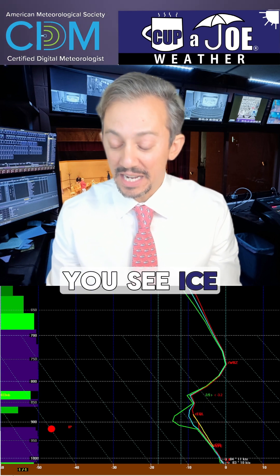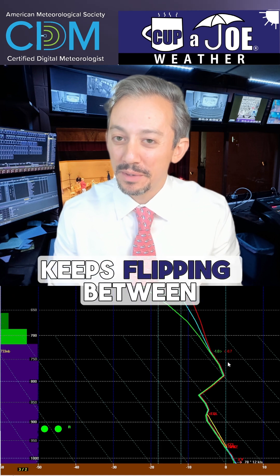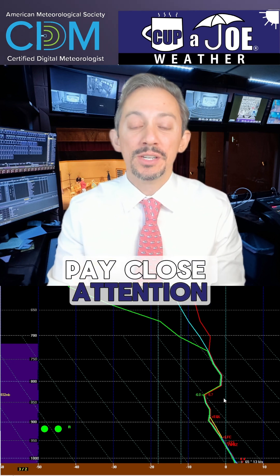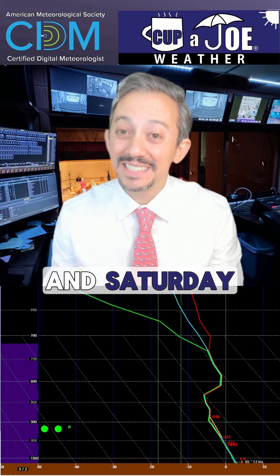This is in Atlantic Highlands. You see ice pellets there — IP. That's because this red line is just touching that zero degree line, just hitting the freezing mark. But look, it keeps flipping between snow, rain, and sleet as these temperatures change. So we're going to pay close attention to what the temperatures are in the first couple thousand feet of the atmosphere as we go into Friday night and Saturday.